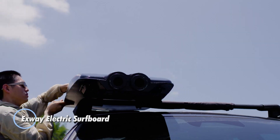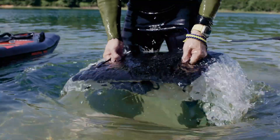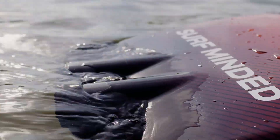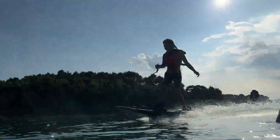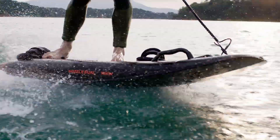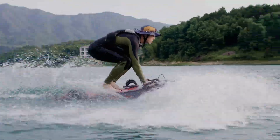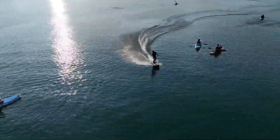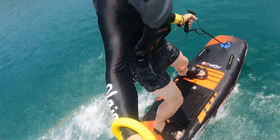The Exway Electric Surfboard is a high-performance surfboard designed for thrill-seekers who want to ride the waves with an electric boost. It features a powerful 10-kilowatt electric motor that allows for impressive speeds on the water, making it ideal for both beginners and experienced surfers. This surfboard can reach speeds of up to 34 miles per hour. It boasts a robust 3.2-kilowatt hour lithium battery system that offers a substantial range, allowing users to enjoy extended sessions on the water without frequent recharging. The battery is also designed for quick and easy swapping, ensuring minimal downtime between rides.